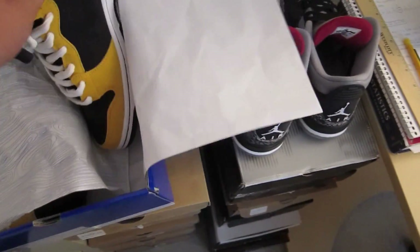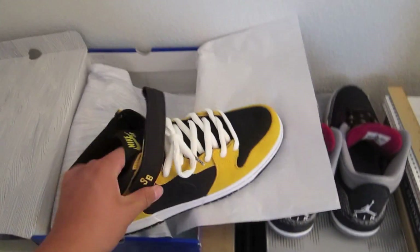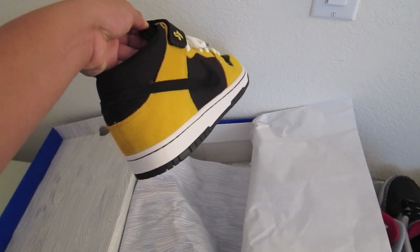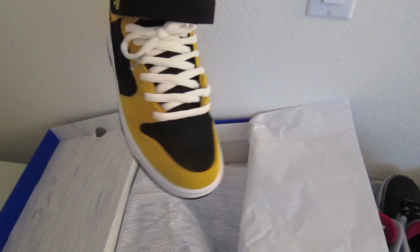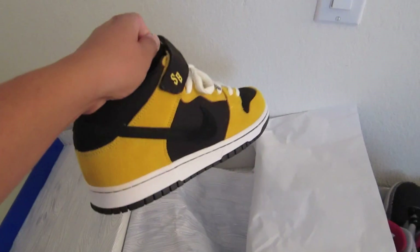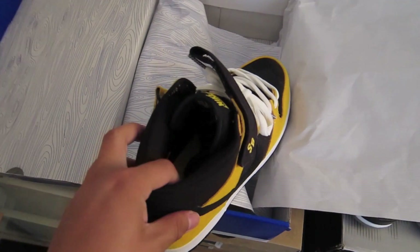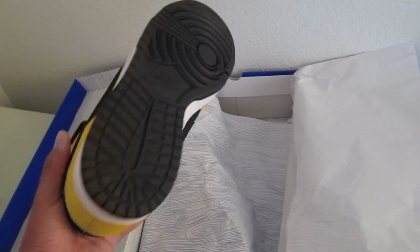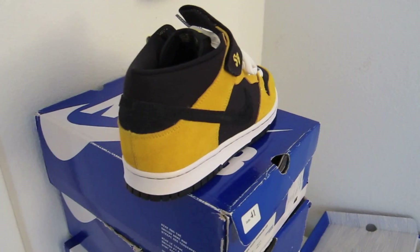I also got the Nike SB Wu-Tang Mids - they have kind of a new Love One colorway going on. I really like the SBs because they're thick, padded, comfortable, and durable. Love Nike SBs. Let's get into the other stuff that I got.